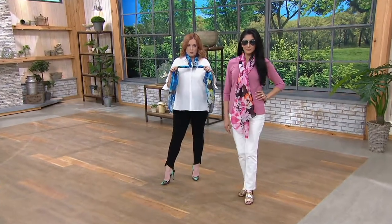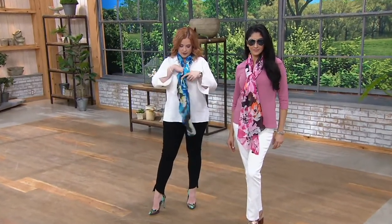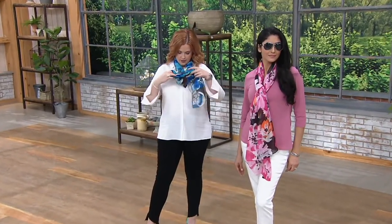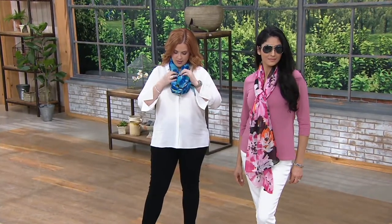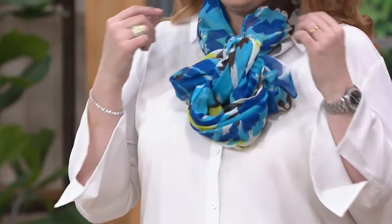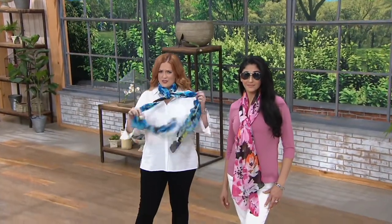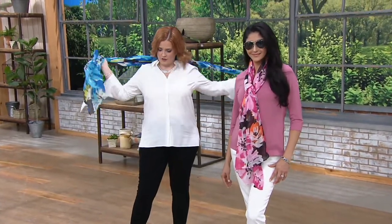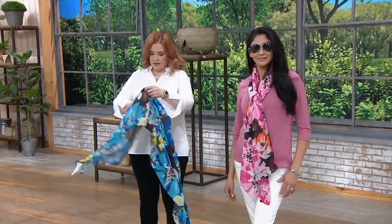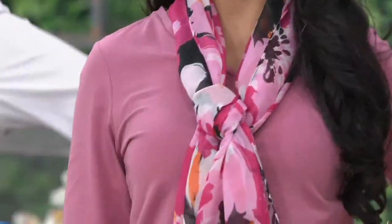If you want to wear it in a fun knot, you can do that too — it adds a little bit of interest around your neck without any fussing. You could wear it off to the side, you could wear it up around in your hair, and I think this is long enough that you could even do a sarong situation with it. Great scarf — machine wash, tumble dry.